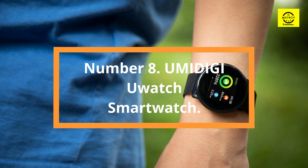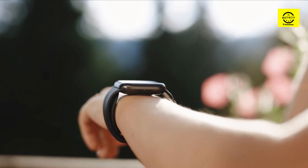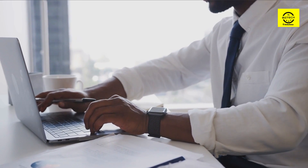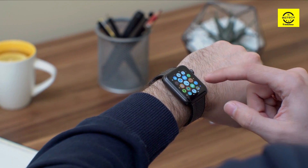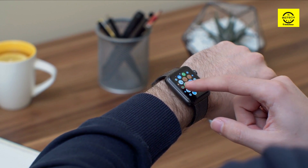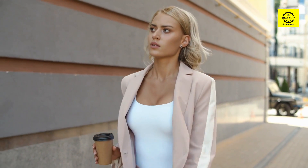Number 8: YumiDigi Uwatch Smartwatch. This smartwatch by YumiDigi is compatible with both iPhones and Android devices, making it accessible to the vast majority of tech consumers. You can customize your watch face with any image you want. With 14 sport modes, a 24/7 heart rate monitor, and a waterproof design, this fitness tracker is one for the record books. It includes sleep tracking, menstrual cycle calculations, call and SMS notifications, remote control of music and camera, weather reports, sedentary reminders, call rejection, alarm clocks, stopwatches, and more.